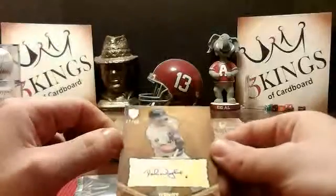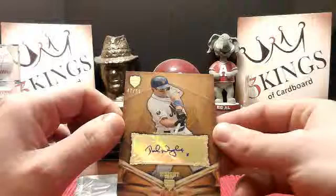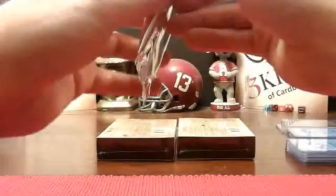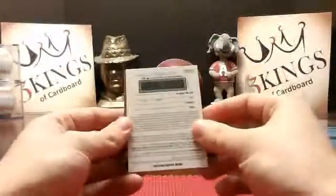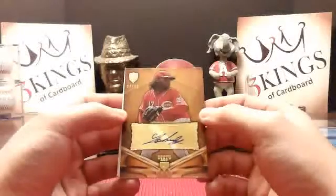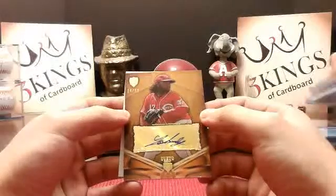For the Mets, David Wright 47 of 50. Another redemption — how about that. So we have a Johnny Cueto 24 of 50 for the Reds. So the Reds with an Eric Davis and now a Johnny Cueto.